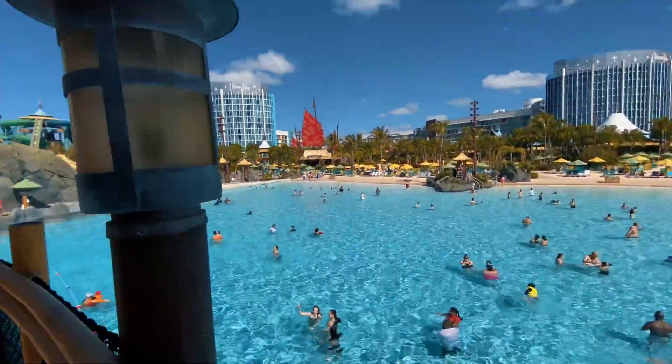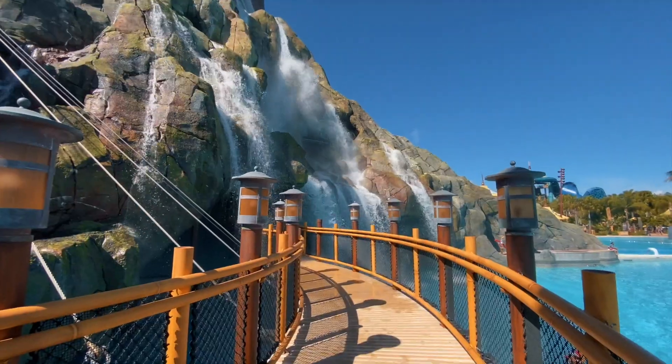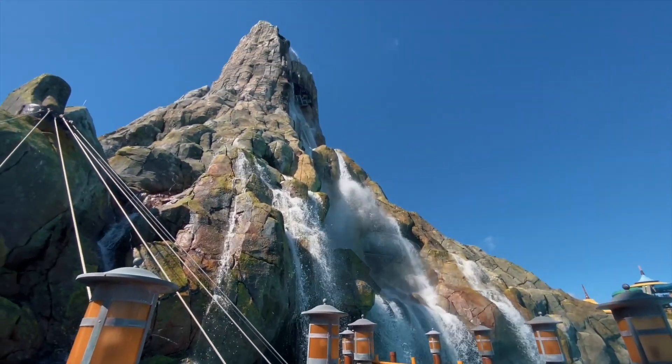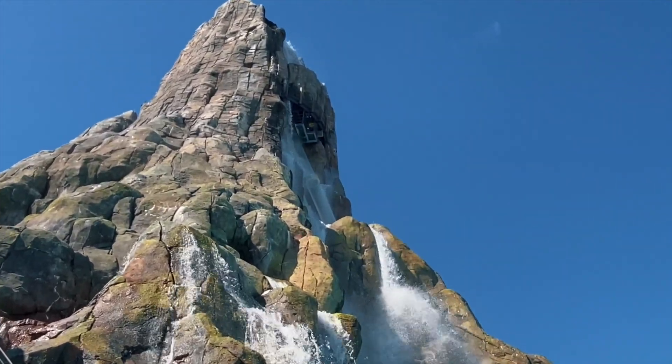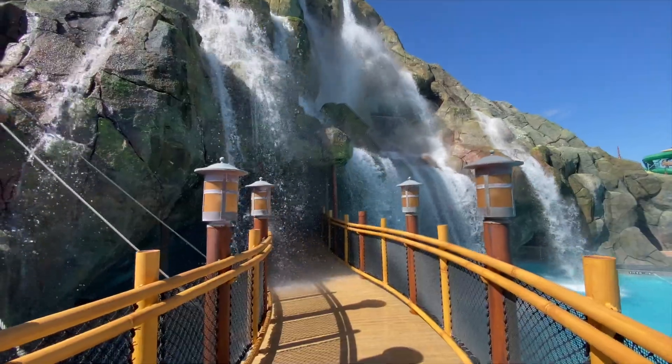This is one of my favorite views in all of Volcano Bay — you are over top of the wave pool and get this amazing view of the volcano. From this bridge here you can get a way better view of the body drop slide at the top of the volcano. I think it's time we head inside — let's go under this waterfall. Oh, that's cold!